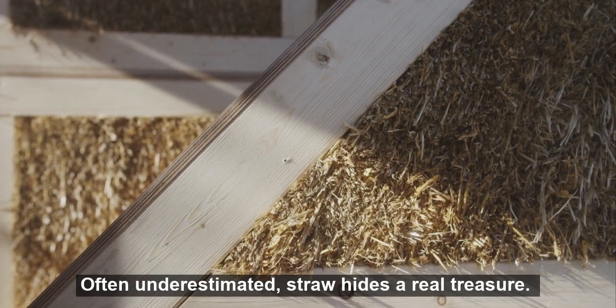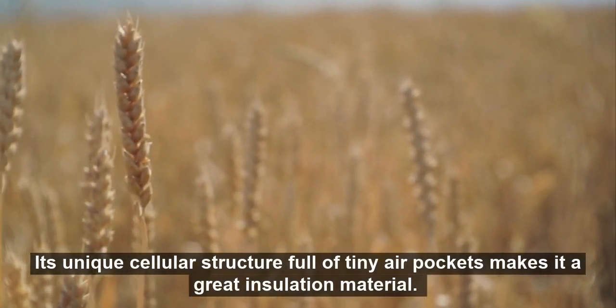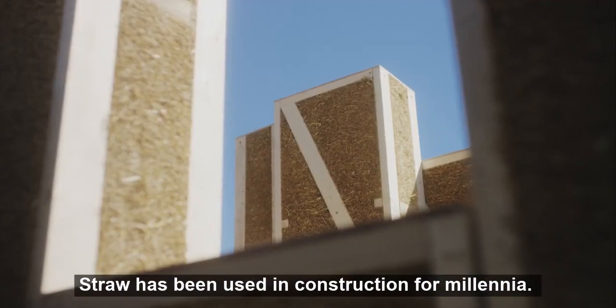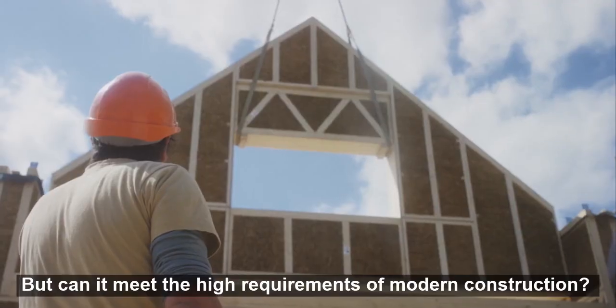Often underestimated, straw hides a real treasure. Its unique cellular structure, full of tiny air pockets, makes it a great insulation material. Straw has been used in construction for millennia, but can it meet the high requirements of modern construction?